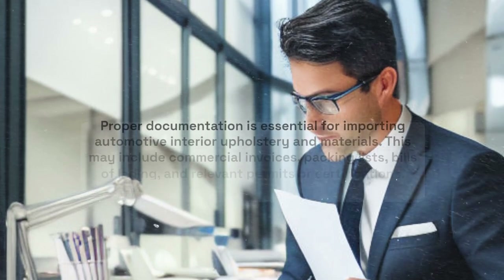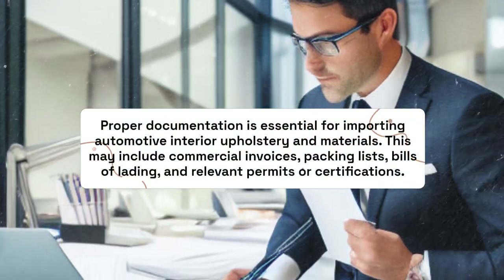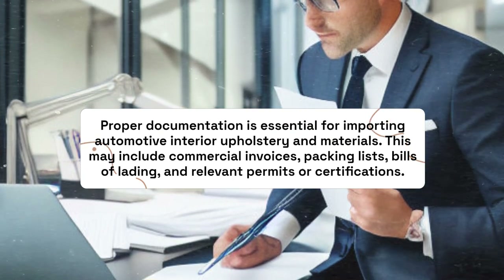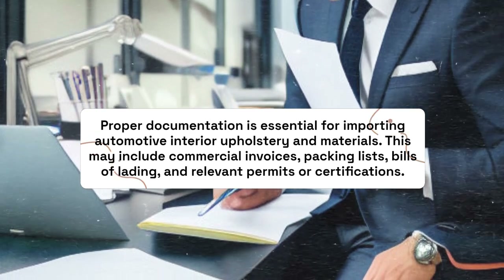Proper documentation is essential for importing automotive interior upholstery and materials. This may include commercial invoices, packing lists, bills of lading, and relevant permits or certifications.